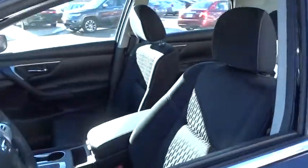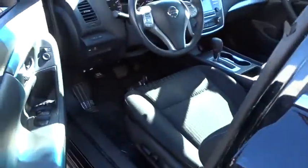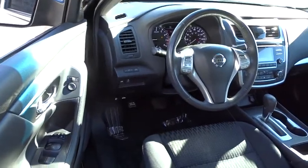Power windows, remote power door locks, fog lamps, trip computer, daytime running lights, tachometer, airbags.